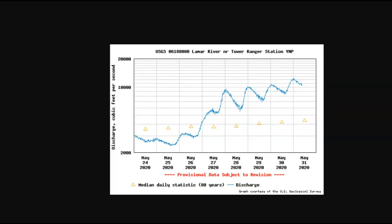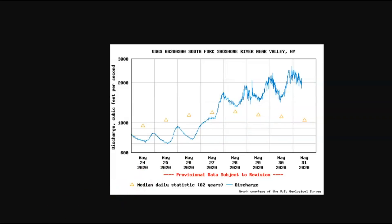Another monitor there at the park — Lamar River near the Tower Ranger Station. See the 26th — it wasn't a gradual increase, it was a dramatic increase. South Fork of the Shoshone River near the Valley of Wyoming — this is still close to or in the park. And again, see the spike there yesterday, and we got another spike between the 28th and the 29th — the same time as those earthquakes.